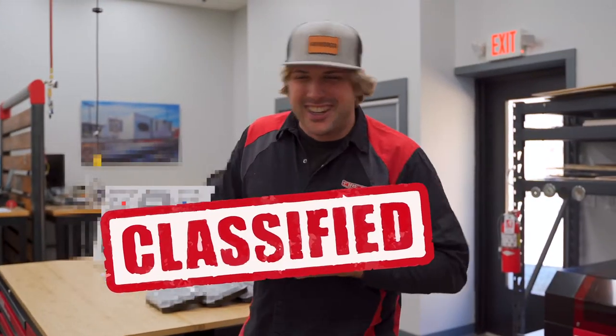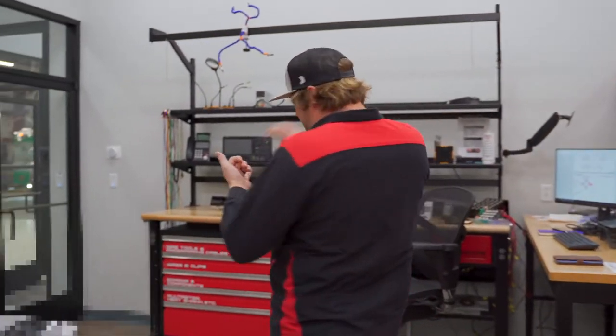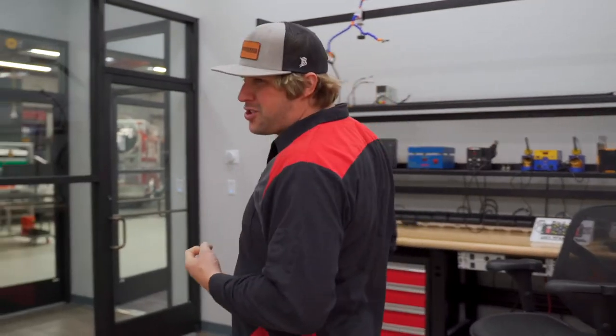Just kidding — we'll go through and I'll let you know maybe in April what we've been working on. But this is a pretty cool space where all of the new firmware, embedded systems, connected infrastructure — things that are happening in the FireTech brand that will differentiate us from the pack — they happen right here.